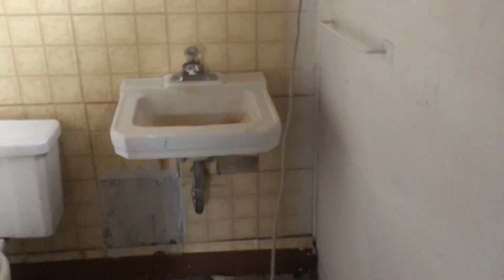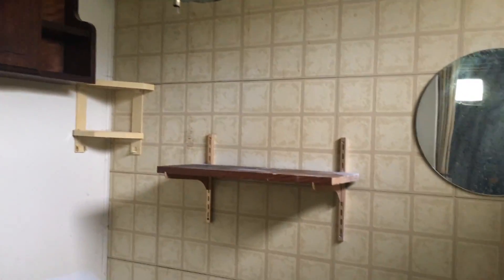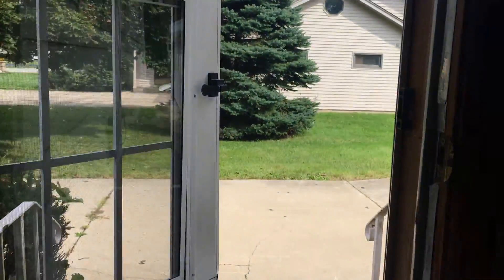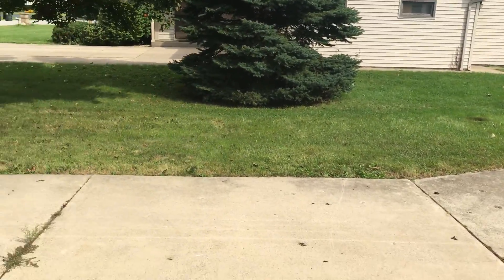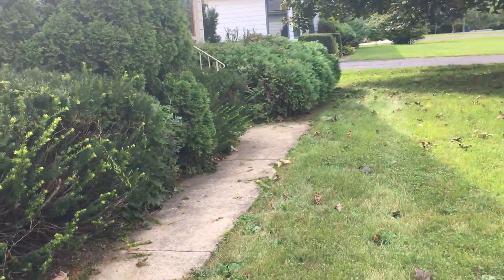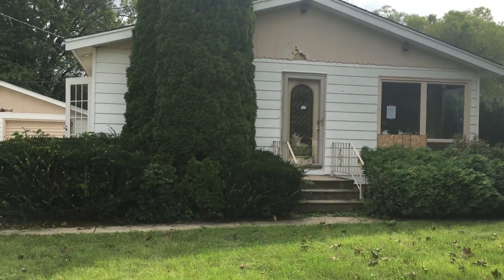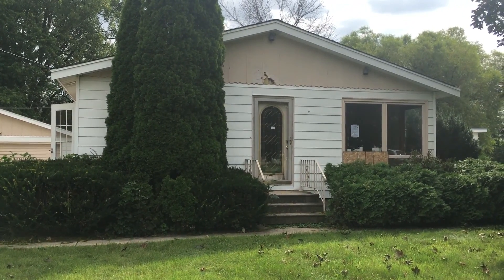Here we have the second full bath with a stand-up shower. This is 1711 Geary Avenue in Aurora.